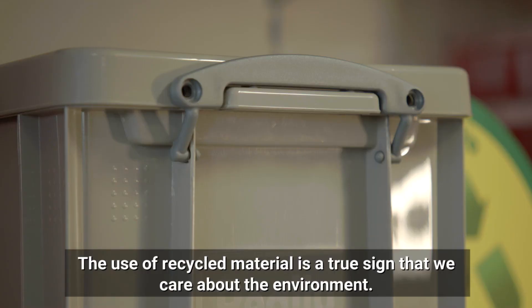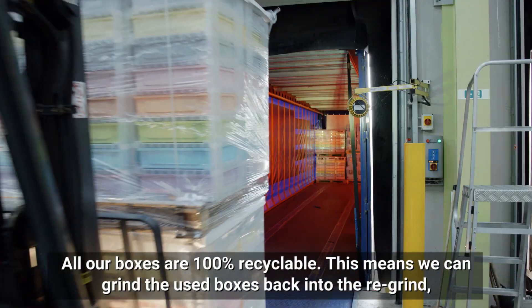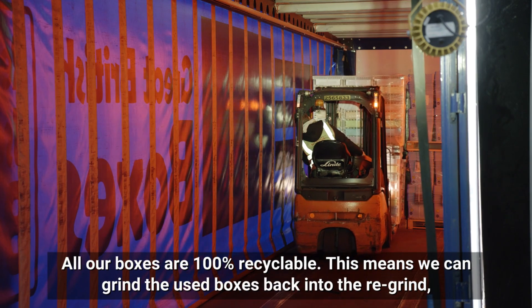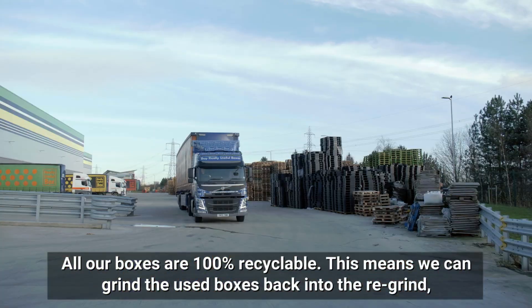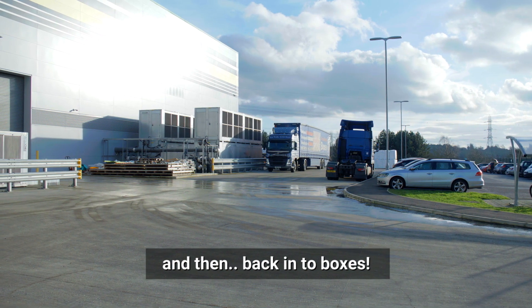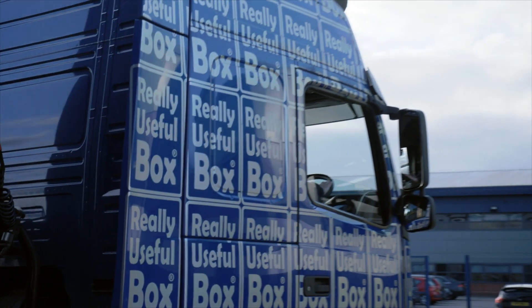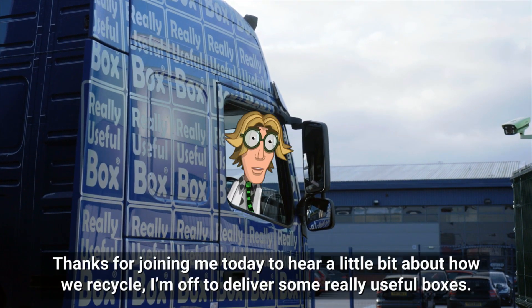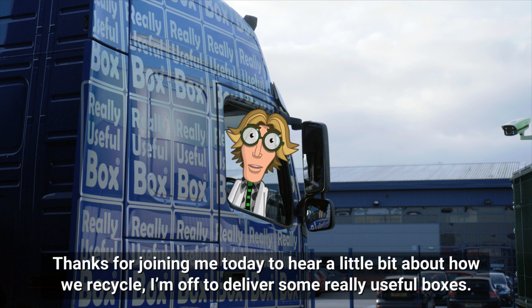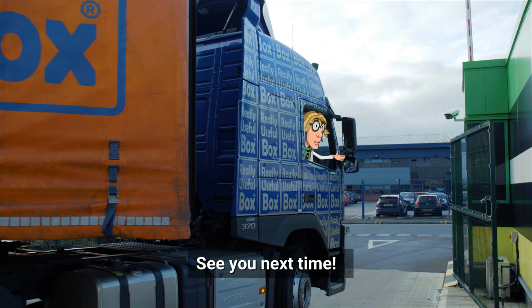The use of recycled material is a true sign that we care about the environment. All our boxes are 100% recyclable — this means we can grind the used boxes back into the regrind and then back into boxes. Thanks for joining me today to hear a little more about how we recycle. I'm off to deliver some really useful boxes. See you next time!